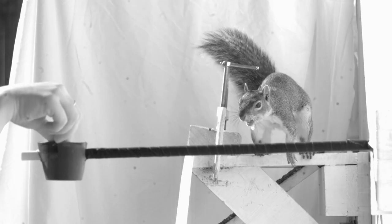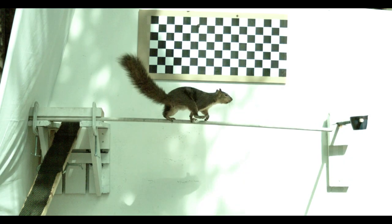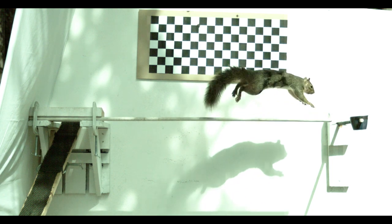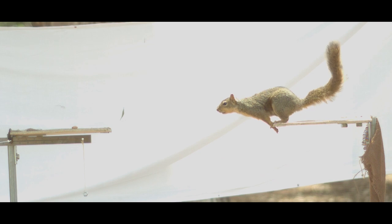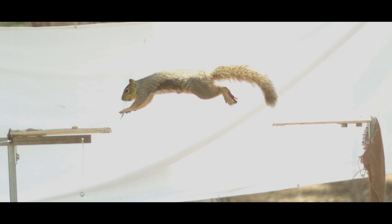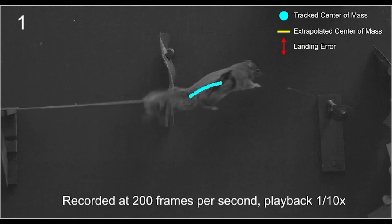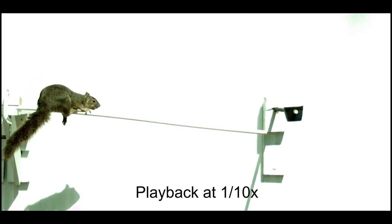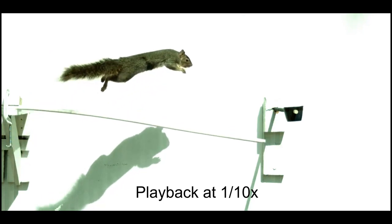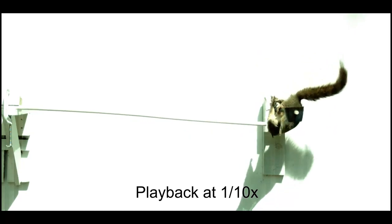Researchers enticed the free-roaming squirrels with nuts to examine how they leap and how they land. Capturing all those squirrel hurdles on high-speed cameras, they then took all kinds of measurements to better understand the squirrel's amazing maneuvers. The researchers changed the flexibility of the branches, the length of the gap squirrels had to clear, and the position of the landing perch.